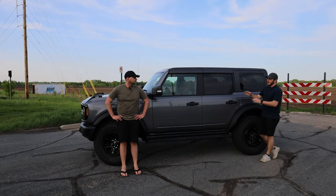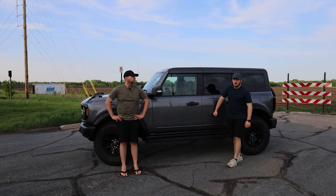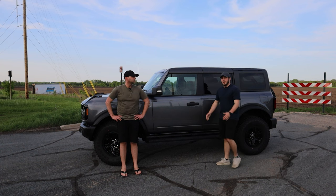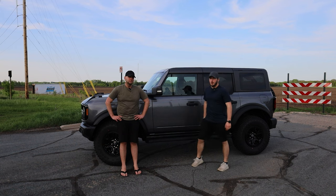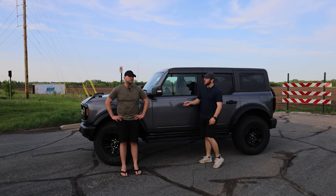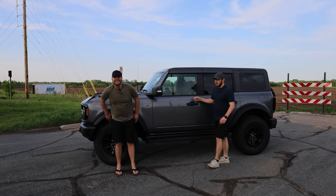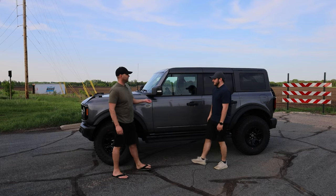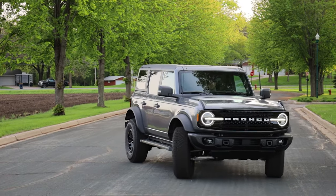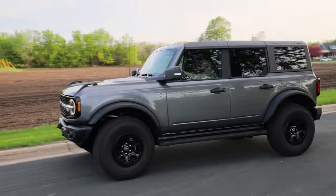As we move to the side of the Bronco, this is carbonized gray. I actually have a new Ford Maverick that is the exact same color, but it looks terrible compared to the Bronco. The paint quality overall on the Bronco looks substantially higher. It just looks like a higher quality finish. I don't know if the Bronco goes through a more high quality paint process, but the difference is very noticeable.